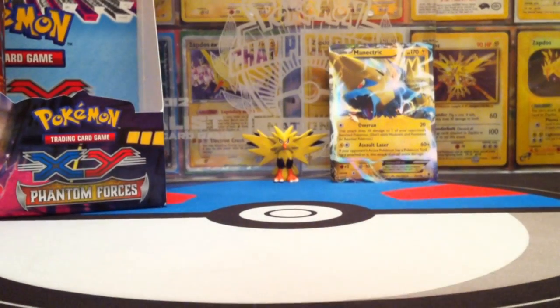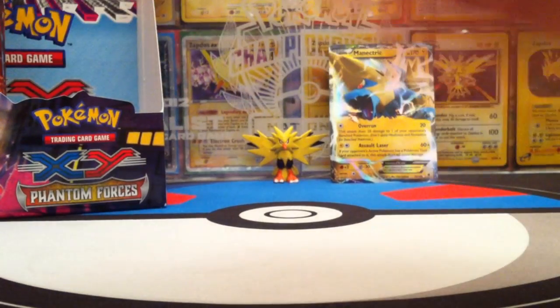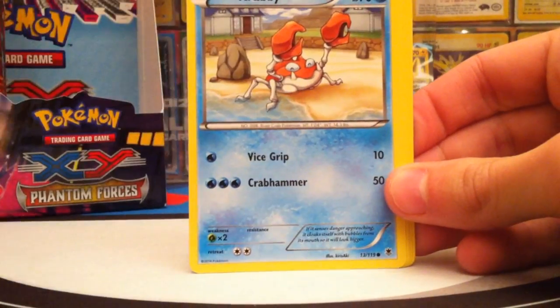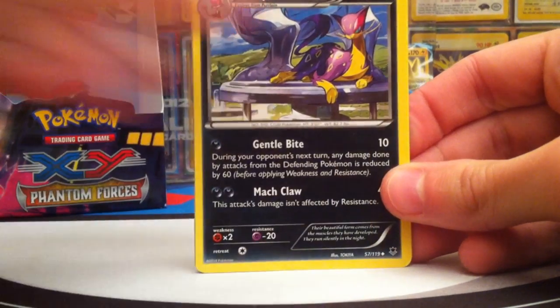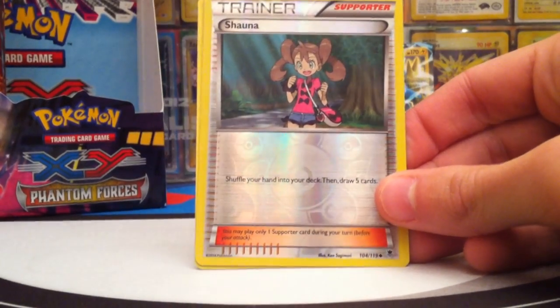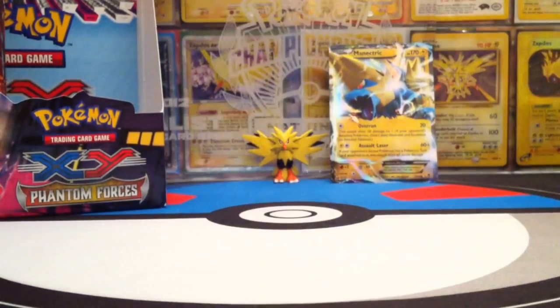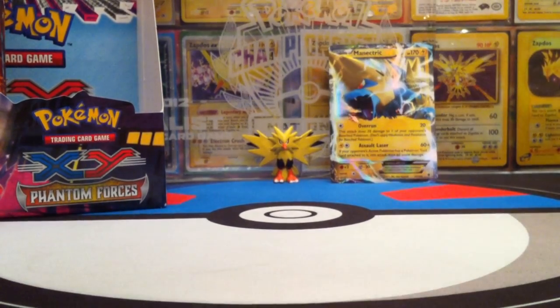Started off really well with that EX. Pack seven: Gligar — great to go with the Gliscor — Heliopatel, Krabby, Totodile, Olamomola, Sliggoo, Liepard, Golbat — could be a fun deck — Reverse Shauna, a supporter reverse, and the Rare is a Swalla. Not that great, but at least I got that supporter reverse. There are also some Full Art supporters you can get in this set — like AZ, Gerosec, and Lysander's Trump Card.